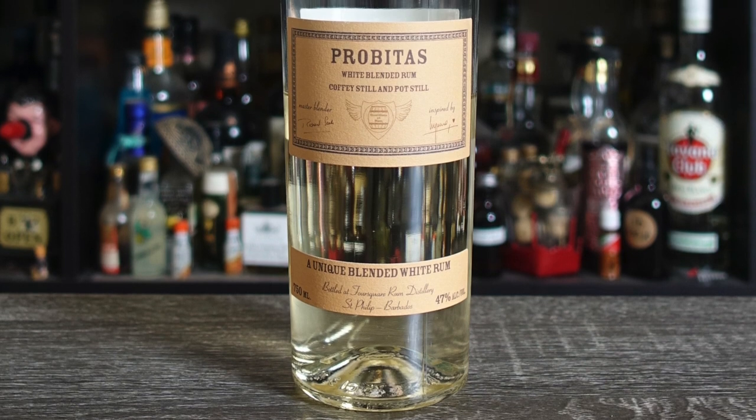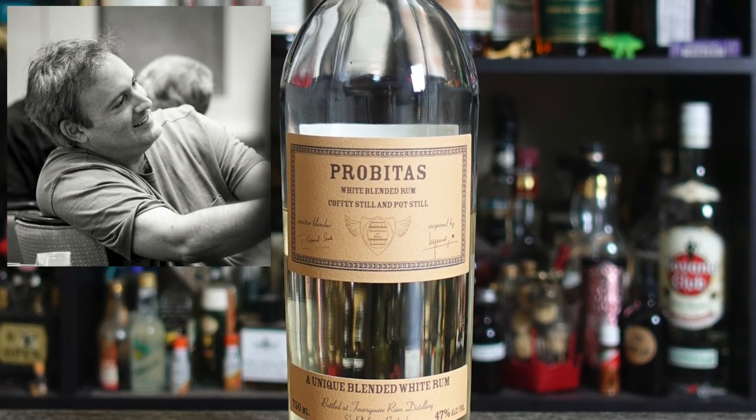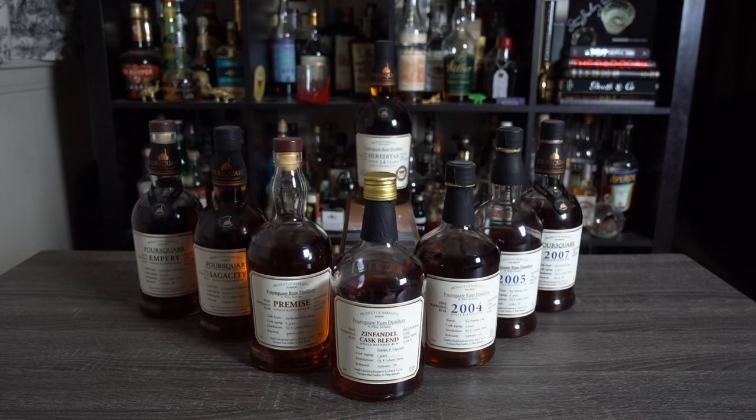But after hearing about it for years, I finally caught up with this bad boy. This is Probatoss, a blend of rums from Barbados and Jamaica, and it's the brainchild of Richard Seale, the master distiller at Foursquare in Barbados. Full disclosure — I am a total Richard Seale fanboy. I have a handful of Foursquare's exceptional cask rums and I love them all. I could wax romantic about them for some time, but that's another video.